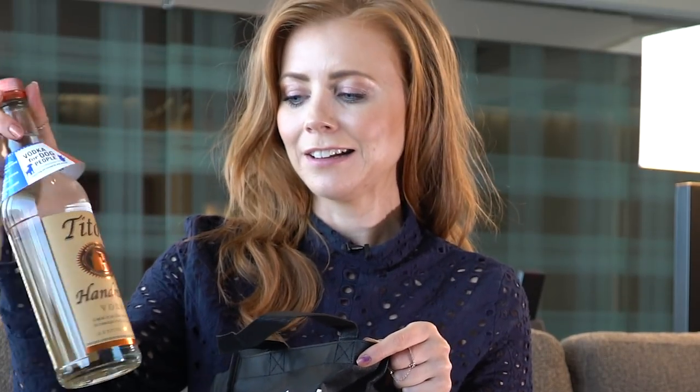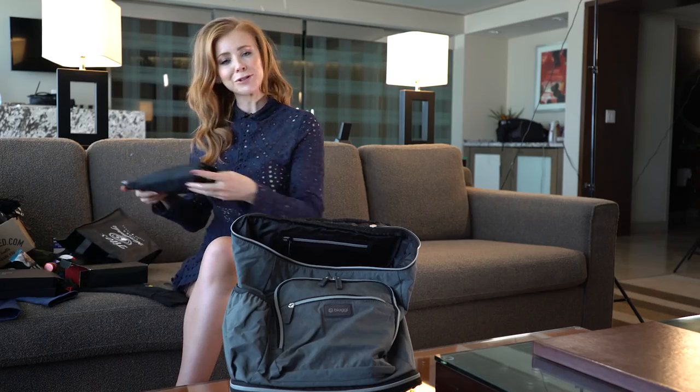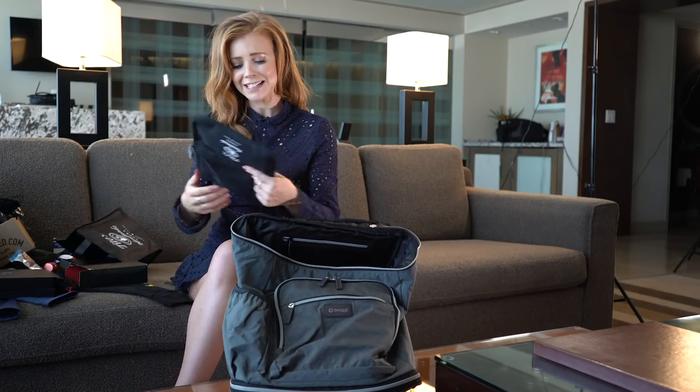A bottle of vodka — Tito's. This is everyone's favorite brand. You know what else they've included, which I'm very grateful for and which will come in handy on many occasions? A hangover kit.